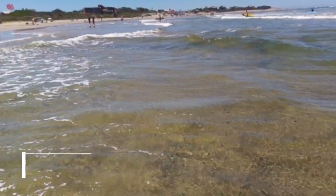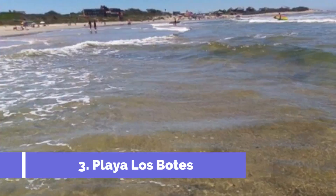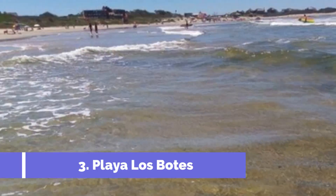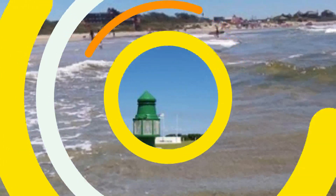Number 3: Playa Los Boats. Located in La Paloma, Uruguay, Playa Los Boats is one of the top attractions that draws tourists from all over the world. With its stunning natural beauty and a wide range of activities, this beach is an ideal destination for both relaxation and adventure seekers.